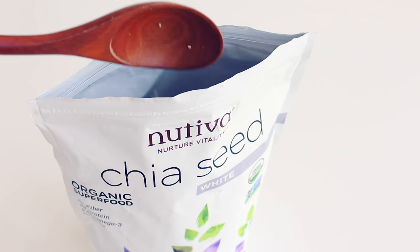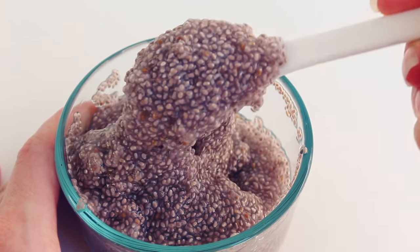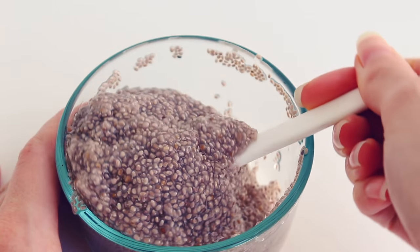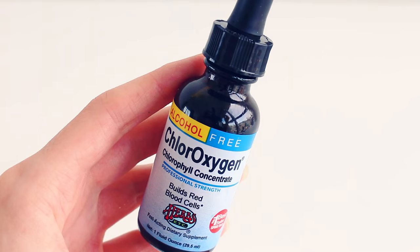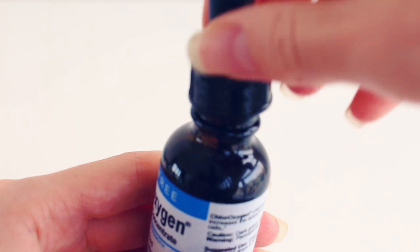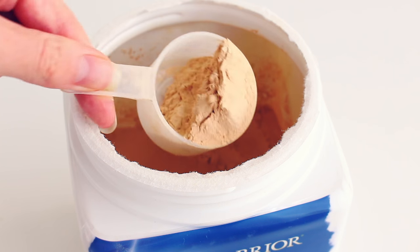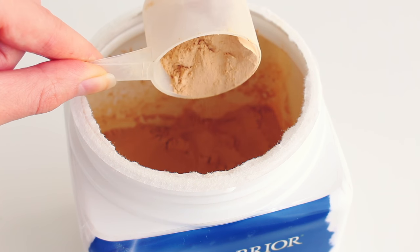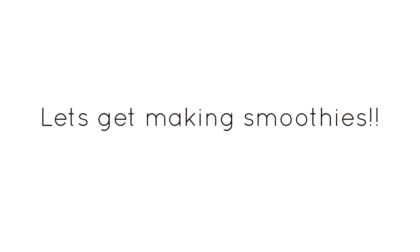Plus the chia seeds will thicken up your smoothies. I like to make chia seed gel ahead of time — just take two tablespoons of chia seeds and add that to one cup of water, stir it up, and let it sit for a few hours or overnight. Then it's ready to go. I also always add in my chloroxygen chlorophyll supplement into my green smoothies because it doesn't taste like anything and it gives you a nice energy boost. And a high quality protein powder is really nice to add into smoothies, especially if you're working out a lot. I'm currently using the Sun Warrior Classic Protein Powder in Vanilla — I like it because it's sprouted and fermented for easy digestion.